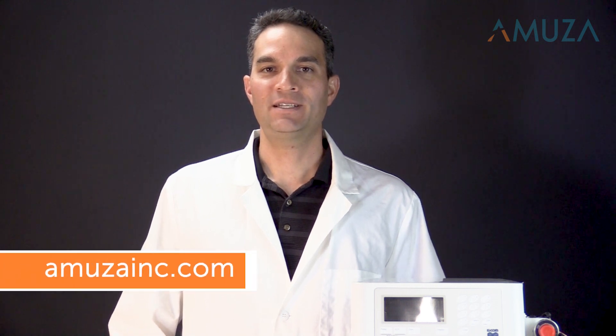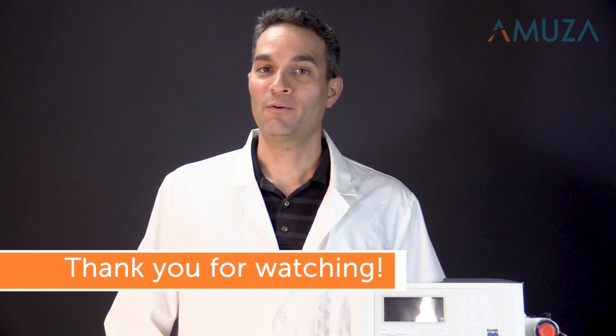For more information, please visit our website and contact us today. Thank you for watching.